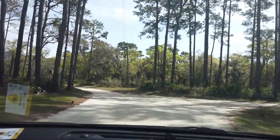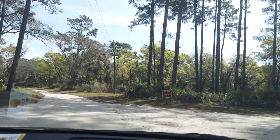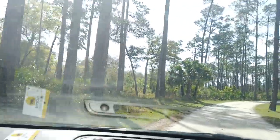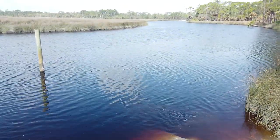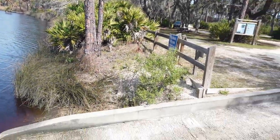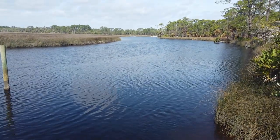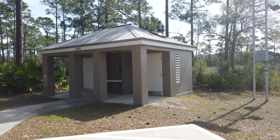Just past the picnic shelter area is the boat ramp, or a turn-off towards the ranger station and the campground. Here is the actual boat launch area of the park — we've got some people kayaking out there. It's really convenient if you have a boat, a truck, and a trailer. Nothing too big, but it definitely fits some decent-sized stuff. There's also a nice little bathroom here with flush toilets at the boat ramp.